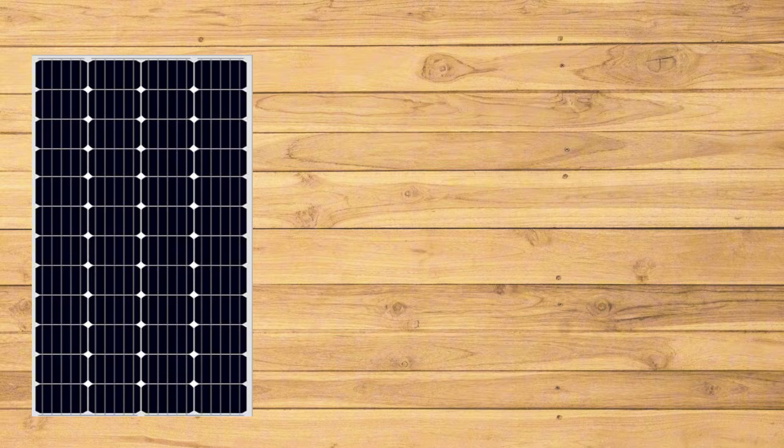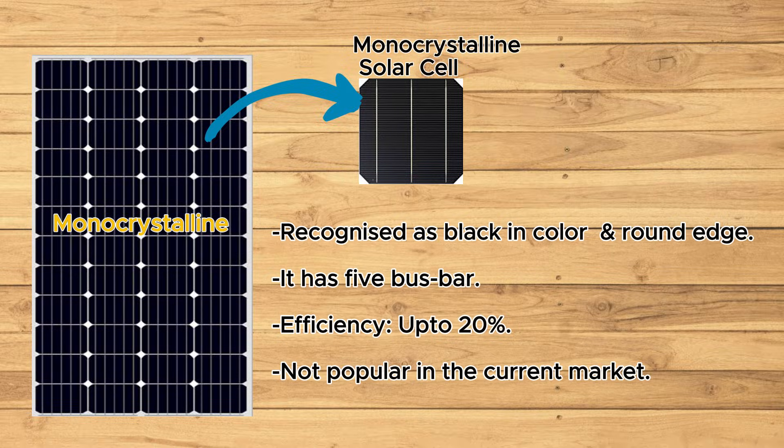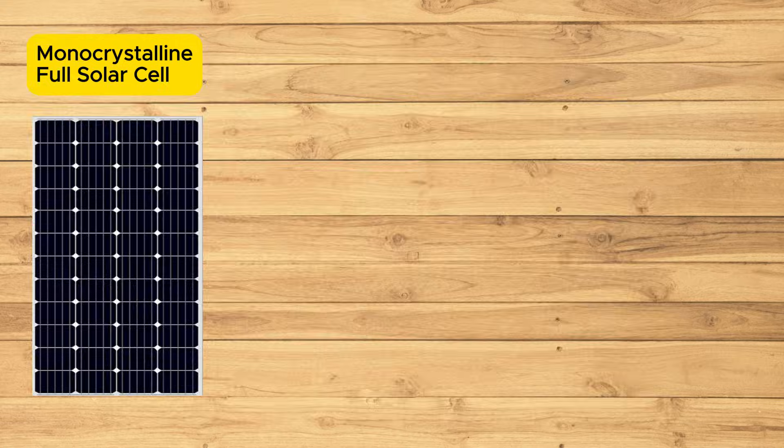Next on the list are monocrystalline solar panels. These panels are made from a single silicon crystal, giving them an aesthetically pleasing, uniform black appearance. Poly and monocrystalline are produced from full solar cells. A few years ago, solar panels were made with full cells, leading to resistance and shading losses.